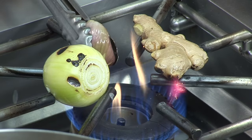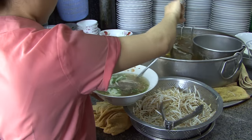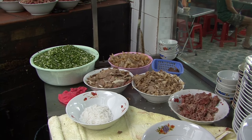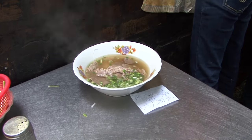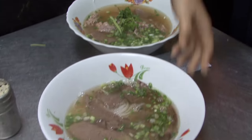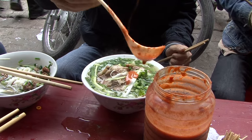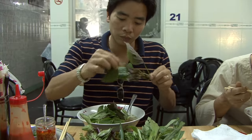The essence of pho is a beefy consommé flavored with charred onions and ginger, rock sugar, and star anise. When a customer places an order, the simmering broth is ladled over rice noodles, along with the diner's choice of thinly sliced beef, meatballs, or chicken. Scallions, bean sprouts, chilies, and fresh herbs add a burst of fragrance and the layered textures that characterize the best Vietnamese cooking. Whether eaten indoors or on the street, pho perfectly captures the genius of the Vietnamese kitchen.